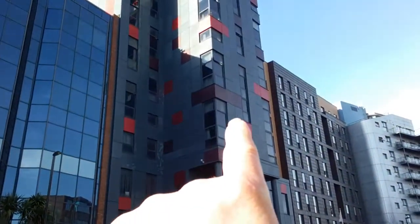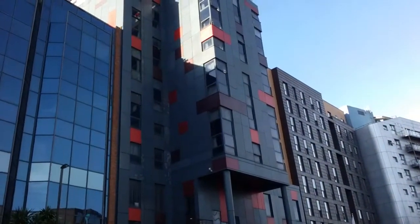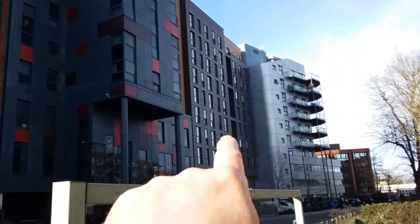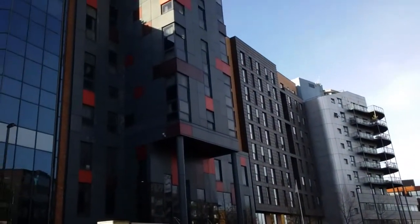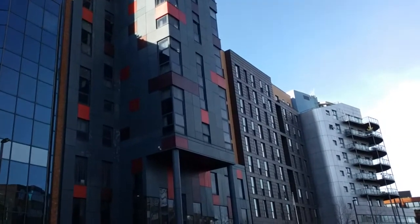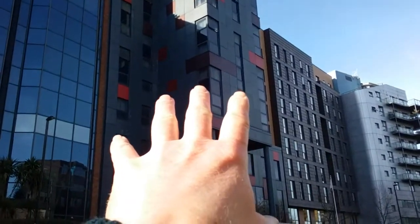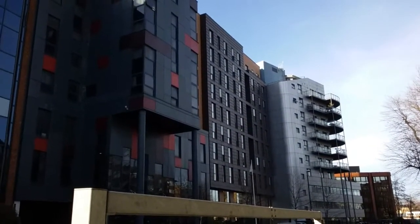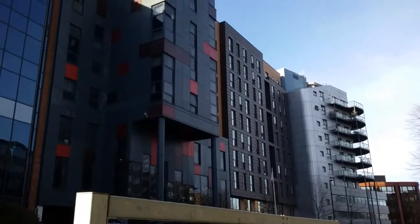They're also going to reclad the hotel — they're going to take all the cladding off because I think they want to replace it with fireproof cladding. The same with the hostel there as well. They've got planning permission to redo the cladding on the hotel, but they've just submitted for the hostel, so they haven't got planning permission for that yet.